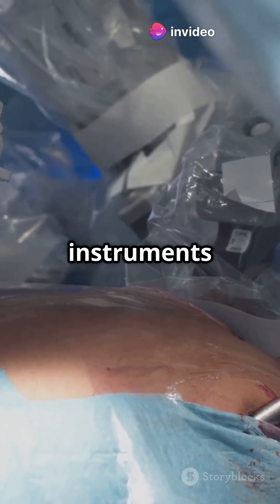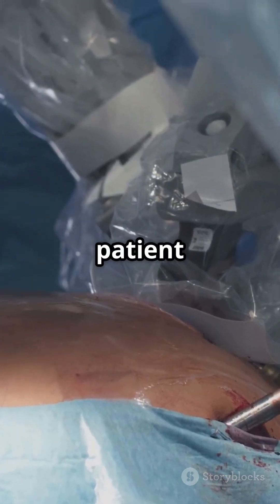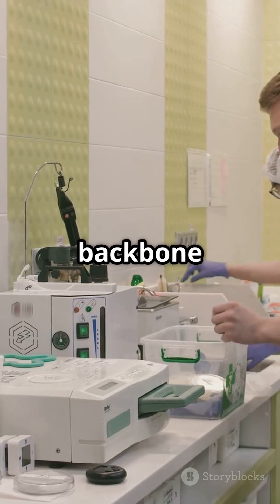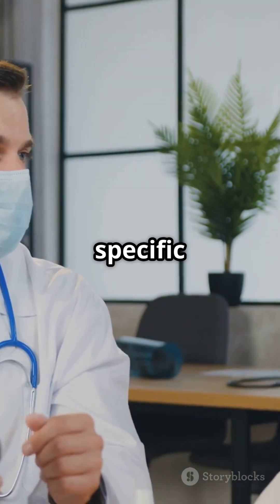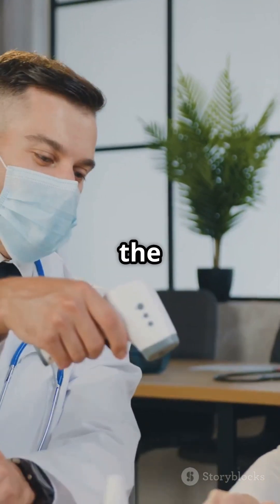These instruments bring accuracy, efficiency, and safety to patient care. They're the backbone of hospitals, clinics, and labs. Curious about a specific tool? Let us know in the comments.